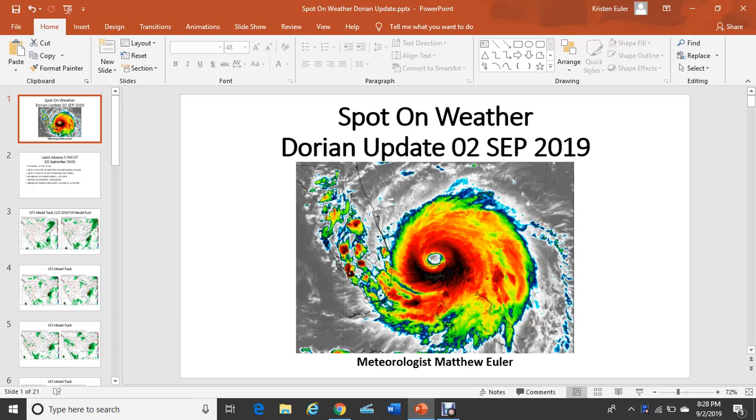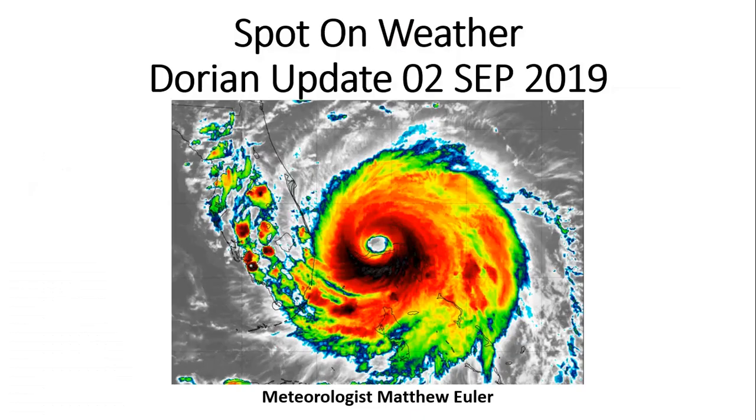Good evening. I'm Spot on Weather meteorologist Matthew Euler, and tonight we're going to talk about the latest Hurricane Dorian update. I'm going to go through general model tracks, the latest, as well as possible impacts to Hampton Road cities in southeast Virginia.